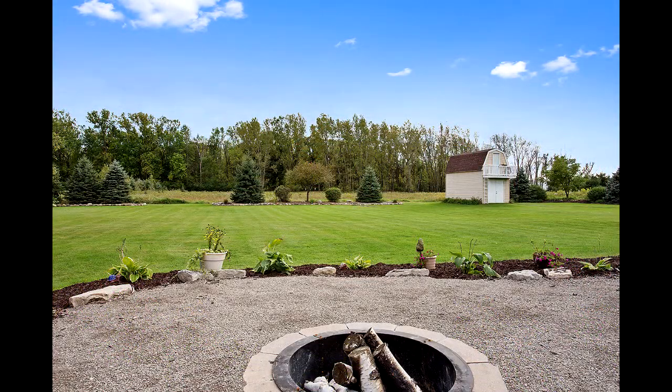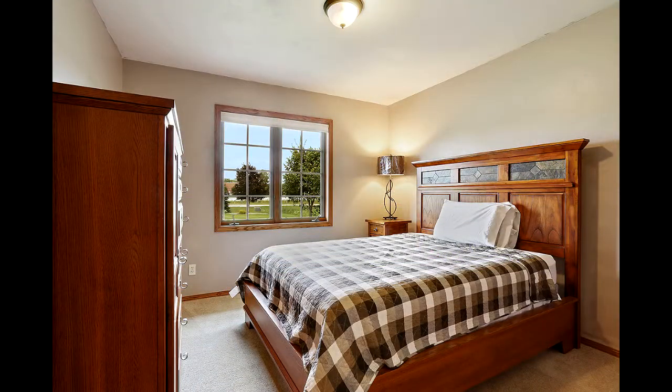1591 Harbor Lights in Suamico — a beautifully maintained ranch home set on almost nine acres. Hunt in your own woods or enjoy the composite deck, patio, or fire pit area overlooking your private manicured yard.